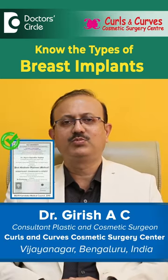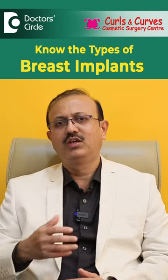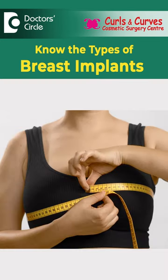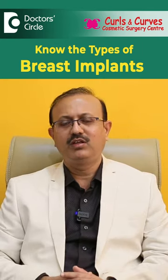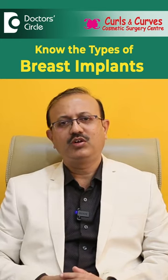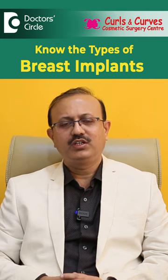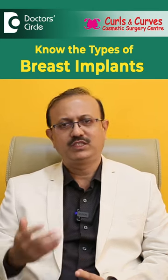Breast augmentation is a cosmetic procedure done to improve breast volume, projection, and shape. There are various types of breast implants available — one is the round type and another is the anatomical type. Surgeons and patients are often confused about which one to prefer, and generally around more than 90% of cosmetic surgeons worldwide are using round implants.